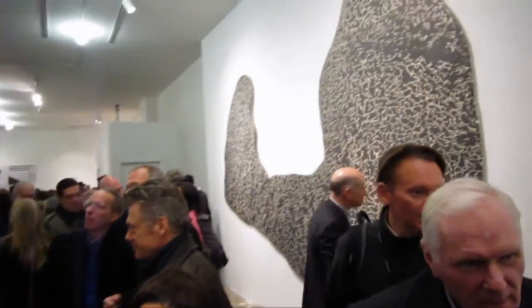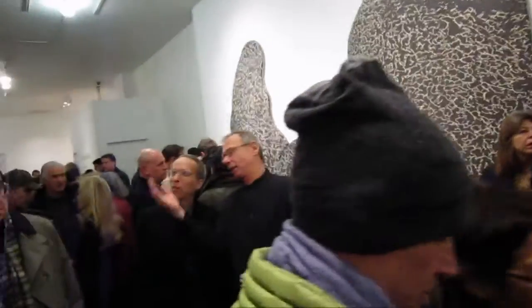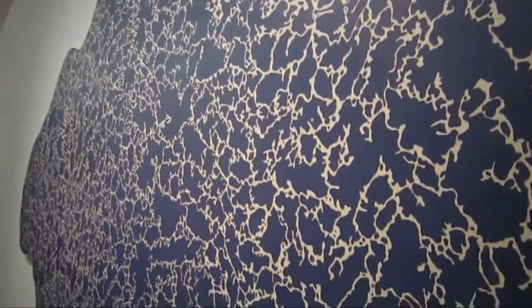Here are a couple of large pieces by a guy I know named Jim Long. This piece is titled Painting for a Blue Wall, and it's oil on canvas, 104 by 137 inches.